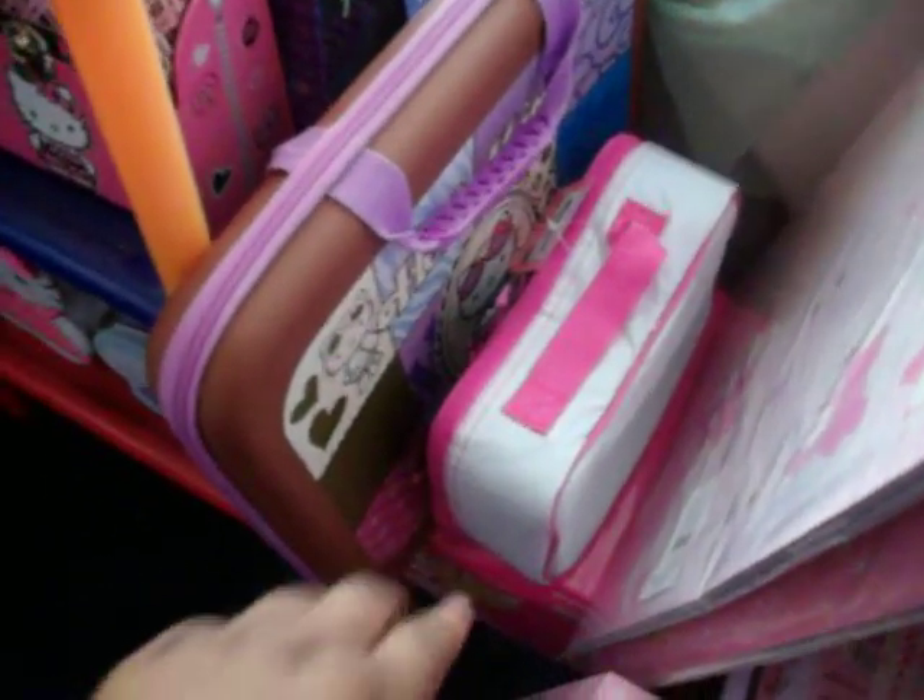Right here is another Hello Kitty lunchbox, some folders — I think it's like a 4 or 5 pack — and my giant Hello Kitty coloring book.